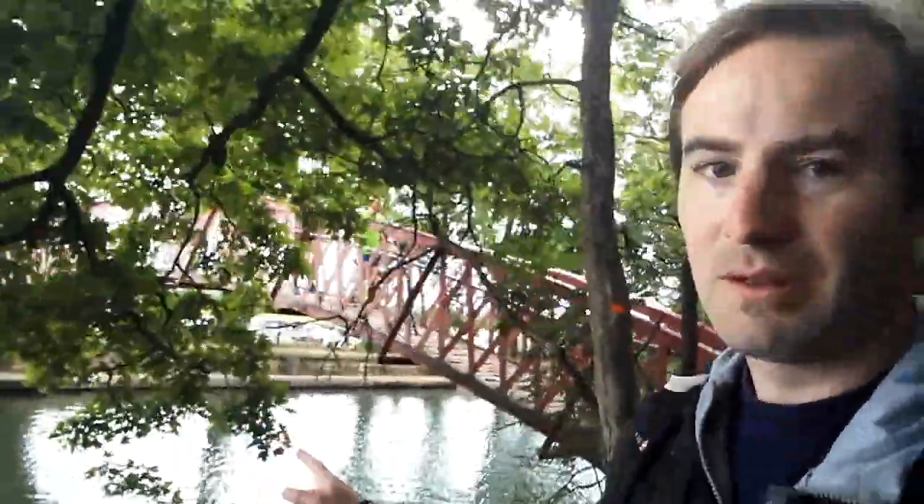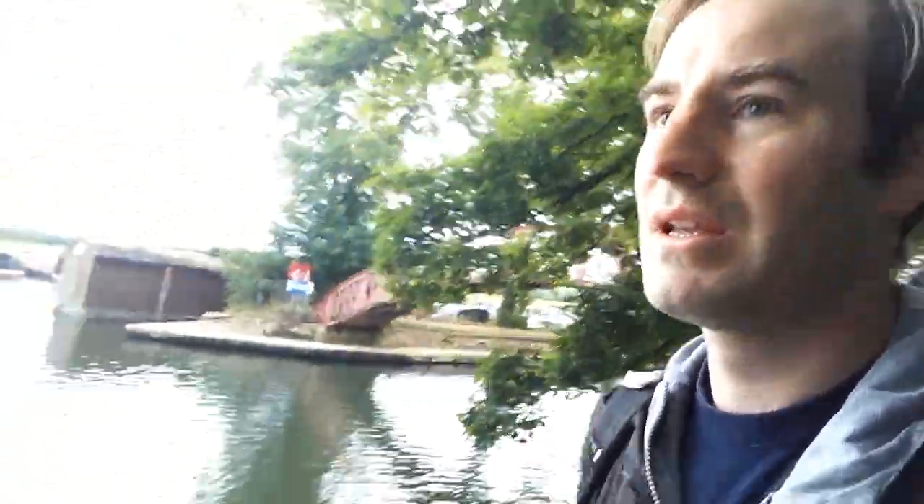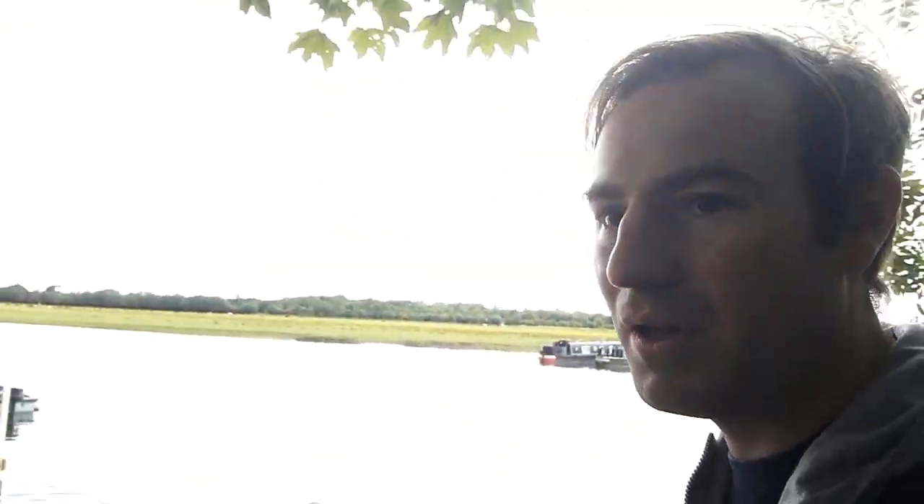We're just coming on here, and there's the Medley Bridge behind us — I know it's a bit in the trees. I'm going to now keep following the Thames Path up here for another mile or so.